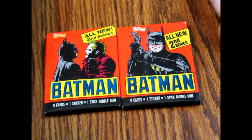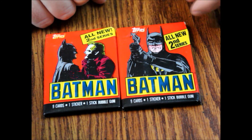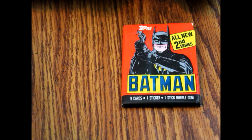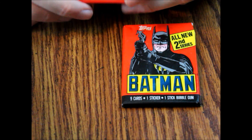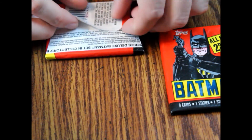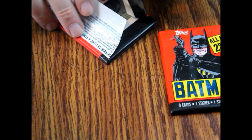We've got both covers: Batman holding up the Joker, and Batman with his grappling gun. The advertisement on this one is for the series deluxe Batman set and collectors box — that was a mail-away where you could get a fancy box. I believe there is another ad, so there will be variation on the wrappers if you're collecting those.